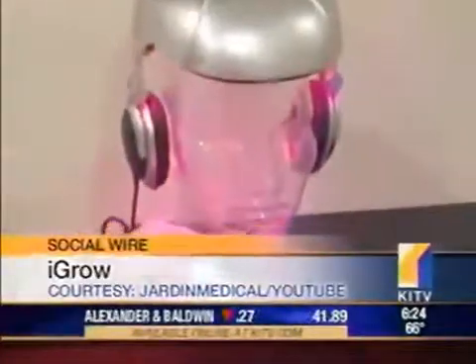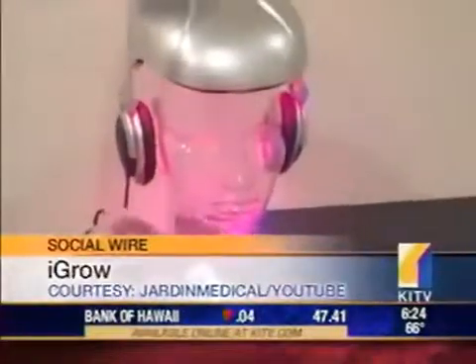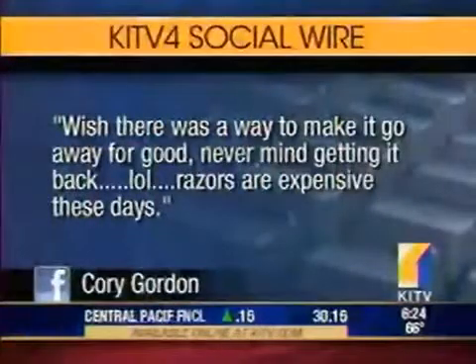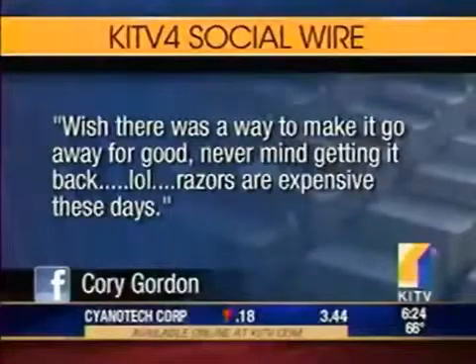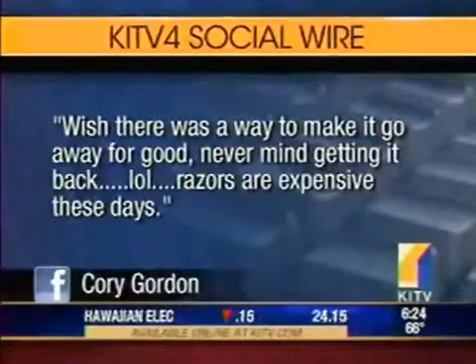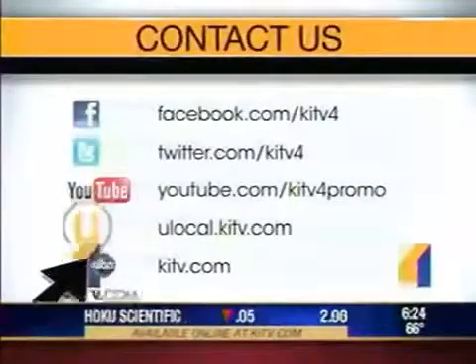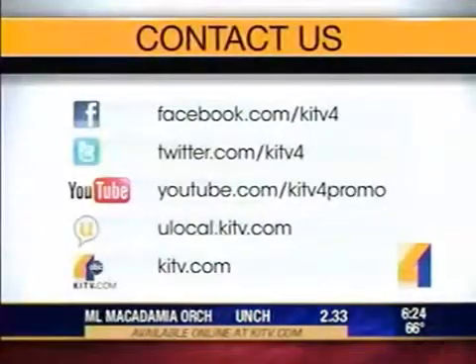But it's not cheap — it's $695 with a six-month money-back guarantee. We put this on Facebook and on Twitter, and here's what one of the responses had to say. Corey Gordon wrote: 'Wish there was a way to make it go away for good. Never mind getting it back. Razors are expensive these days.' Bald is beautiful, Corey! What do you think? You can log on to our Facebook page or tweet me at Yasmeen Dar. That is a look at what's buzzing on KITV4 Social Wire.